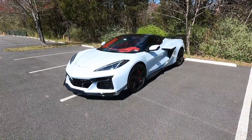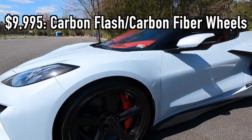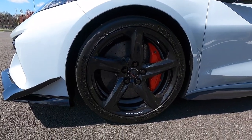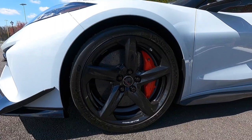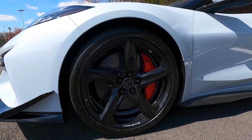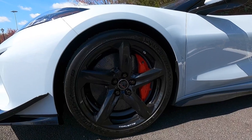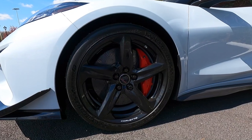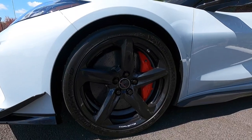This particular one has been optioned with the $995 carbon flash painted carbon fiber wheels. These wheels are legitimate carbon fiber, though they're a bit cheaper than the visible-weave carbon fiber — the weave under the paint probably isn't the greatest, but it's still lightweight carbon fiber. It's just painted in carbon flash. This one also has red brake calipers as an additional option.